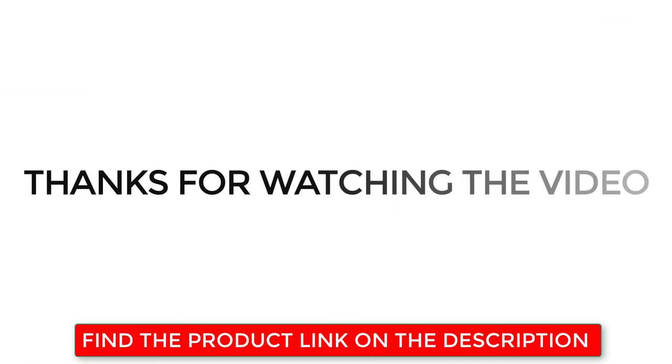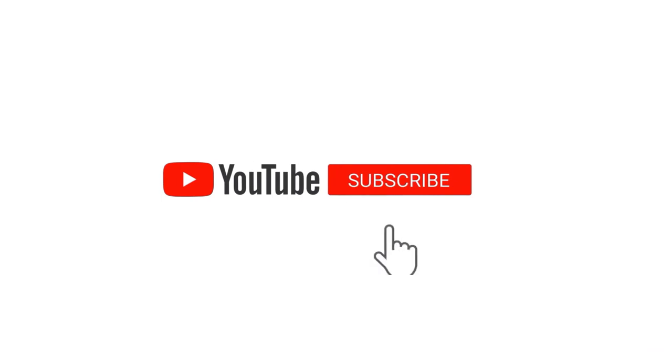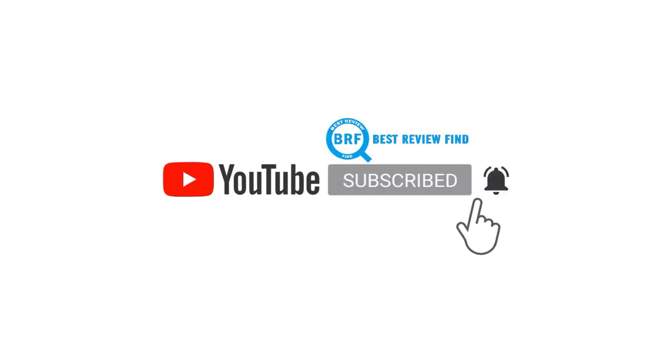Thanks for watching the video. Find the product links in the description below. If you like this video, please subscribe to our channel and click the bell so you're notified when we upload a new video.